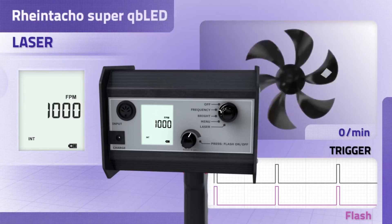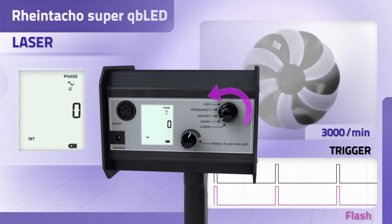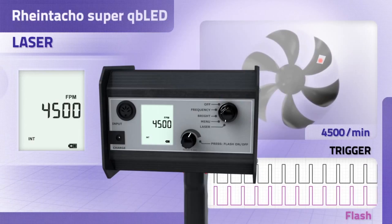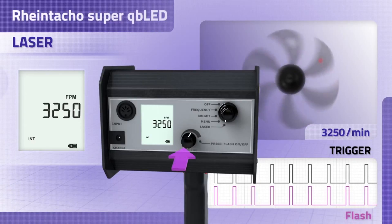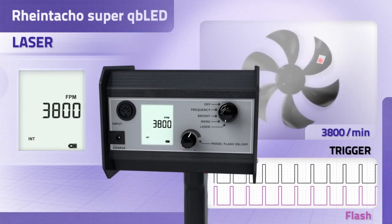The RT-Strobe Super QB LED version constitutes a world first. It is the first measuring device of its kind to be equipped with an auto-sync laser function. The Super QB LED is fitted with an optical tachometer. Simply point the stroboscope at the reflective tape and the unit will automatically be set to the correct flash rate. Should the speed increase or decrease, the stroboscope can easily follow the speed of the object, allowing the synchronisation frequency to be determined very quickly without manual adjustment or external sensor signals.